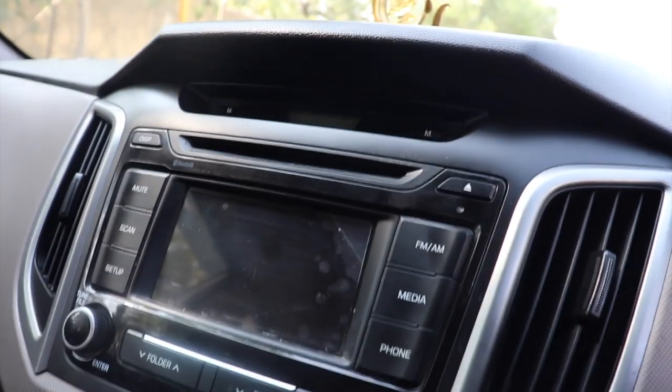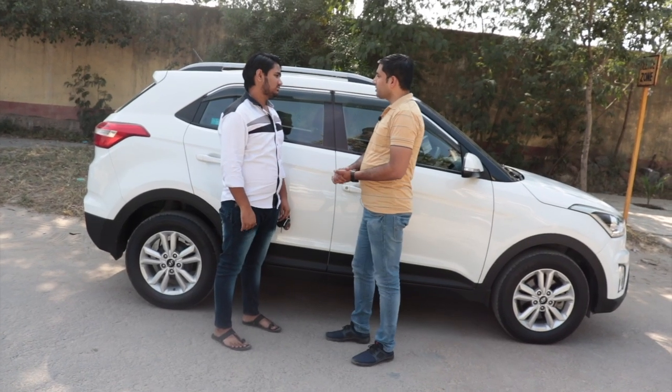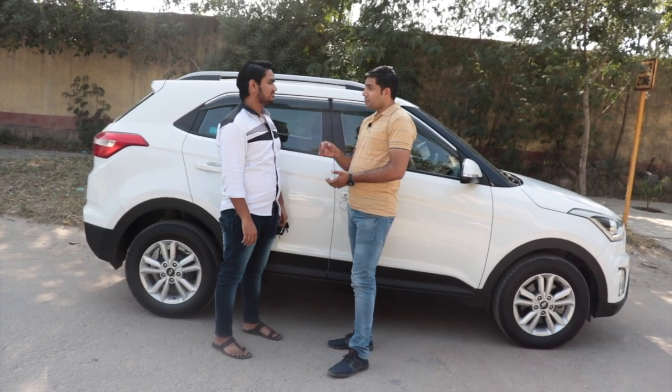Diesel version mein yeh SX model hai — top model hai. Ismein power steering hai, charon taraf power windows hain, company fitted sound system hai, company fitted alloy wheels hain — bahut achi gaadi hai. Aur is gaadi mein airbags kitne hain? Char airbags hain.